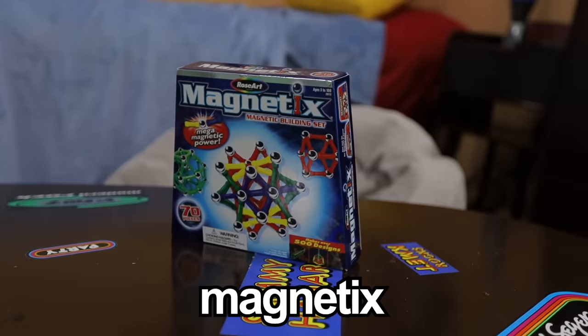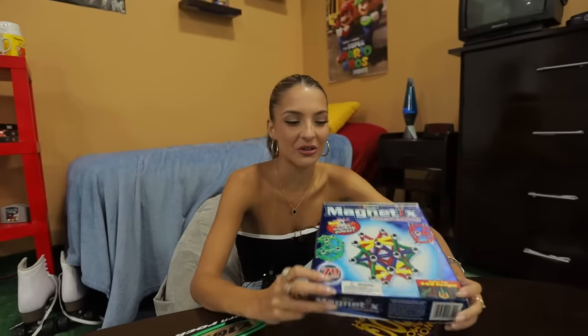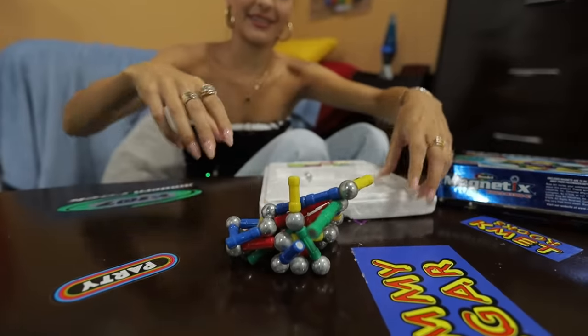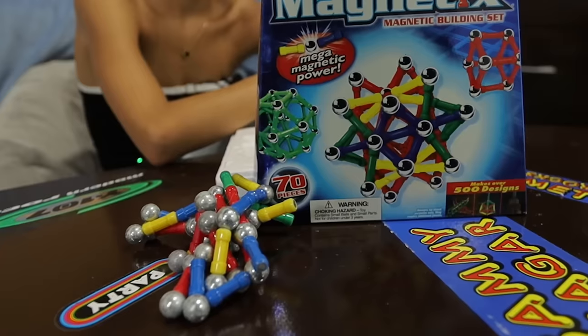So these are Magnetix — they may look like a safe and creative thing to play with, but they were recalled in 2006 for safety reasons and a choking hazard. So let's hope we don't choke on these. I'm going to attempt to build the thing that's on the box. Done — I'm getting a little choked up at how good of a job I did.